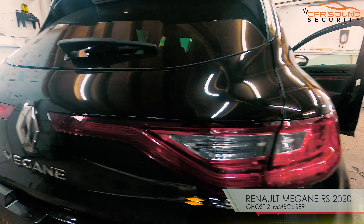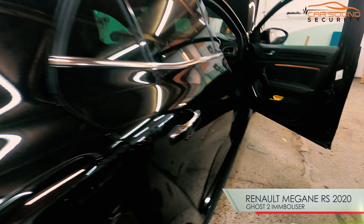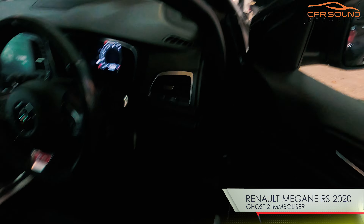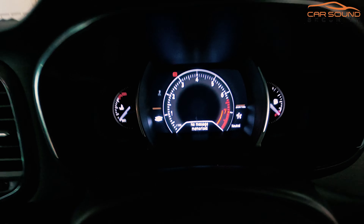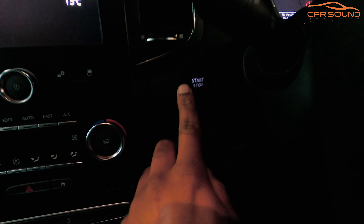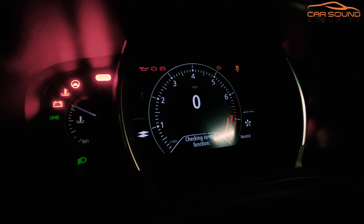What we have here is a Renault Megane RS 2020 installed with the Ghost immobilizer system. If you try to start the vehicle without the code, as you can see, it will try to start.